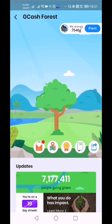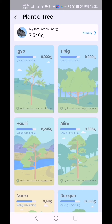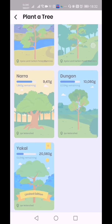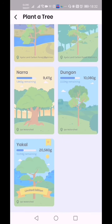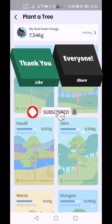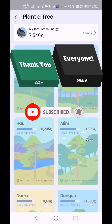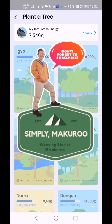So there you go. On my next episode I will discuss each of the trees in GCash Forest, so check out my next video. Don't forget to like, share, and subscribe, and if you have time please click the notification bell to be updated on my newest and latest videos.